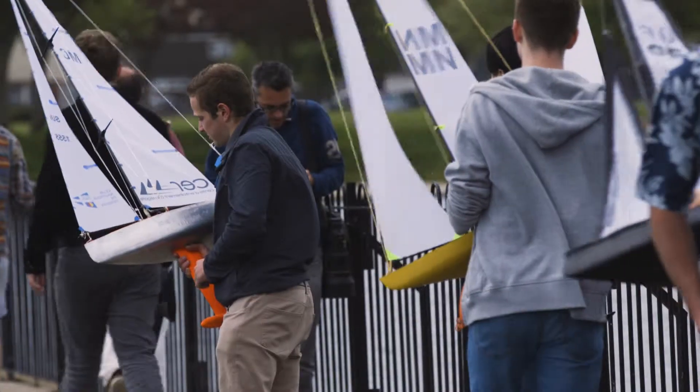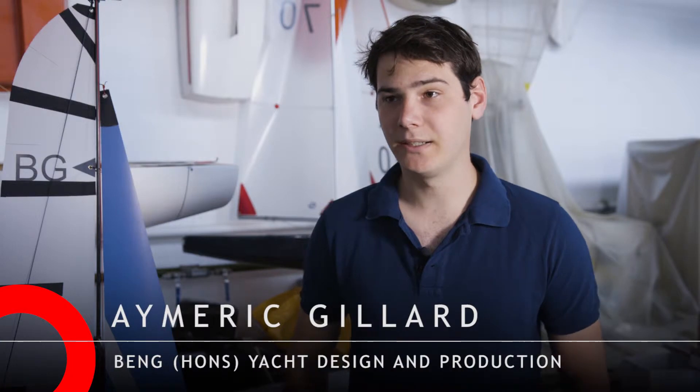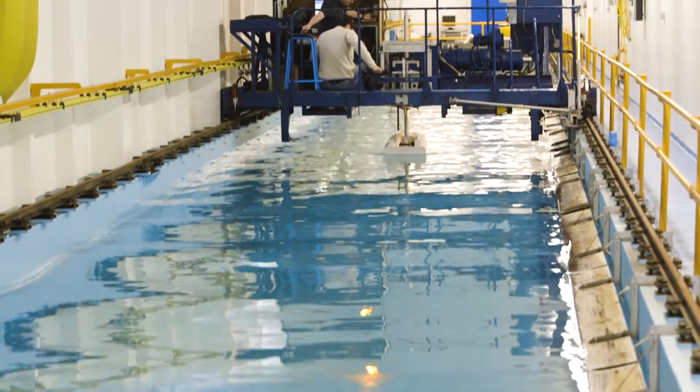Solent stood out for me because of the course. In terms of small craft design, there are very few courses like it worldwide. You can very often find naval architecture, but there's nothing as practical and hands-on as what you have here.